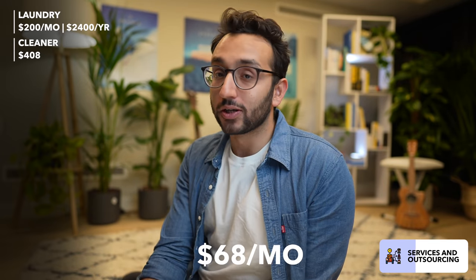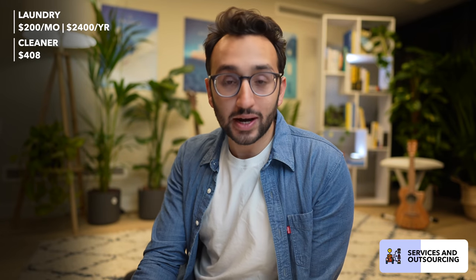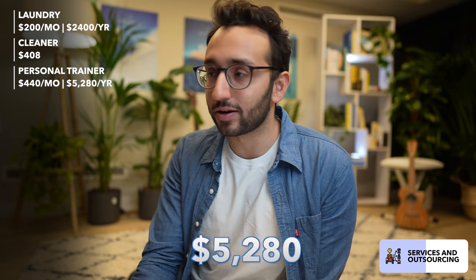Yes, I know that's really privileged and first world problems, but if you have the money you should probably outsource things you don't like doing if you can afford it. While I was in Cambridge, we also paid for a cleaner to come in every other week — $34 every other week for about six months, $408 in total. For most of this year I've also had a personal trainer, which is around $110 per week for two to three sessions — $440 a month, $5,280 per year.